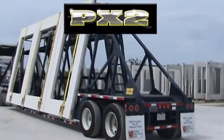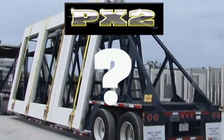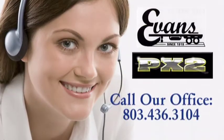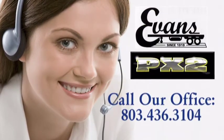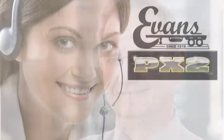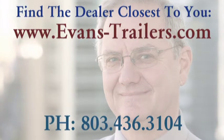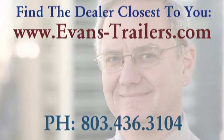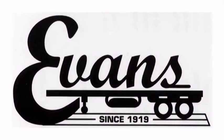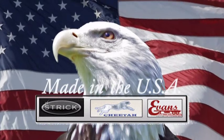When transporting architectural panels to your job site, can you afford not to have PX2s in your fleet? Call our office today to find out how easy and affordable it is to add the PX2 to your fleet's lineup. Find the dealer closest to you or contact our product support team with your questions. We look forward to speaking with you. Evans Trailers, one of the Strick group of companies that also include Strick and Cheetah chassis.